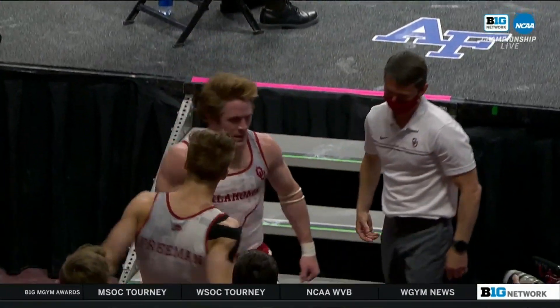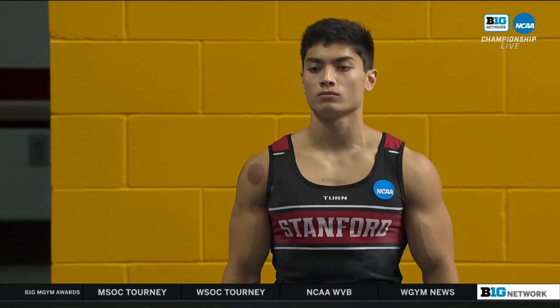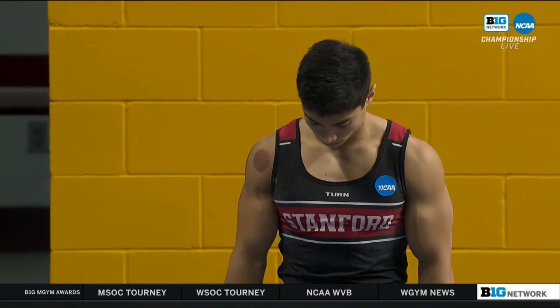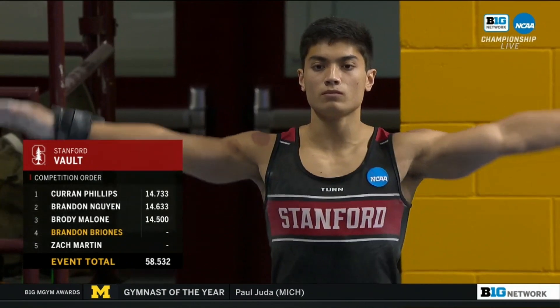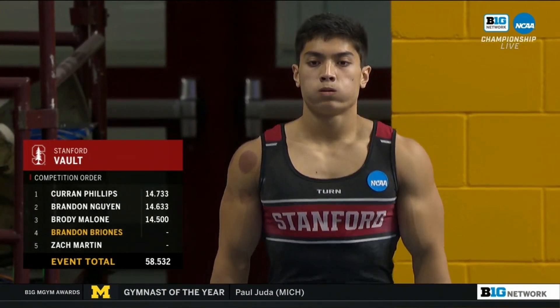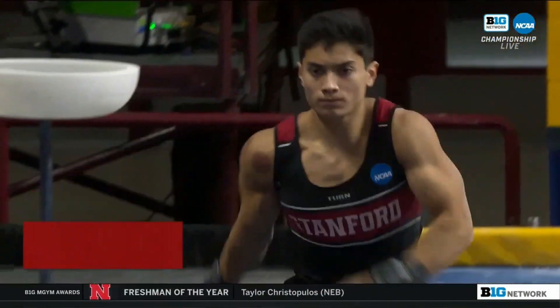This floor rotation for Oklahoma — when you get to the finish line, it's moments like that that mean the difference. They're nine-tenths back of Stanford between floor and vault right now. That is not good for Stanford, I'll tell you that right now.